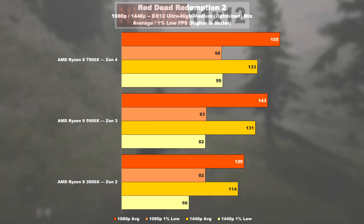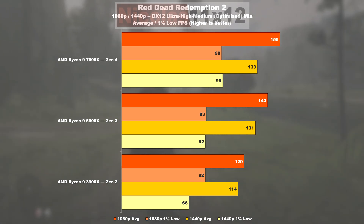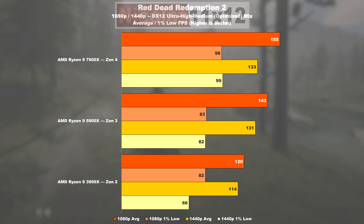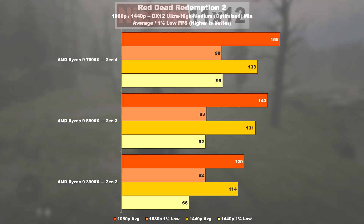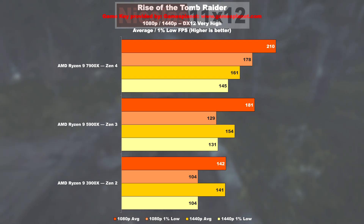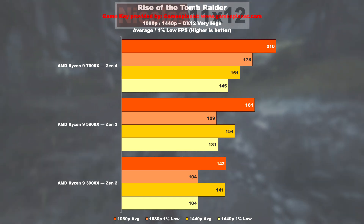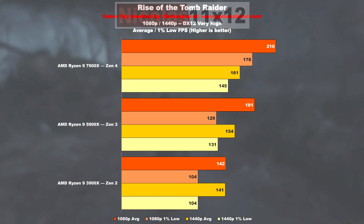Moving on to Red Dead Redemption 2, from Zen 2 to 3 we see a 19% improvement. There does not seem to be any increase in 1% lows at Full HD 1080p though. Zen 4 doesn't impress that much here either, with only a mere 8% uplift over Zen 3 — however we do see 18% higher 1% lows. Rise of the Tomb Raider allows Zen 3 a lead of 27% over Zen 2, 24% in terms of 1% lows. We're seeing 16% more performance with a 7900X over the 5900X, with an impossible-to-unsee gain of 38% in the 1% lows.